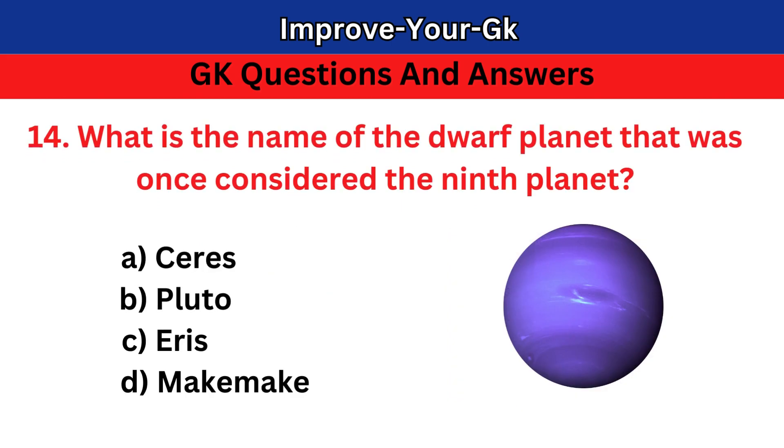Question 14: What is the name of the dwarf planet that was once considered the ninth planet? A. Ceres B. Pluto C. Aries D. Mechmei. The correct answer is B. Pluto.